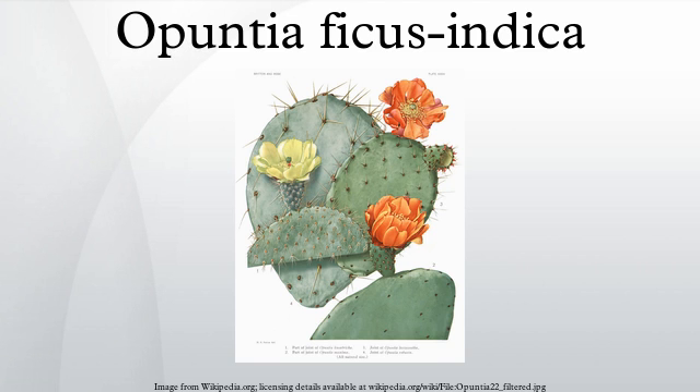Opuntia ficus-indica is grown primarily as a fruit crop, but also for the vegetable nopales and other uses. Most culinary references to the prickly pear refer to this species. The name tuna is also used for the fruit of this cactus and for Opuntia in general. According to Alexander von Humboldt, it was a word of Hispaniola native origin taken into the Spanish language around 1500.